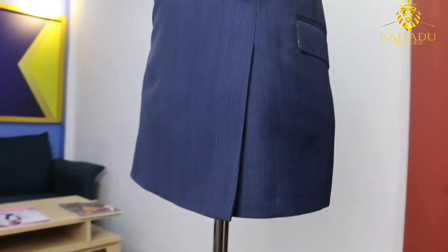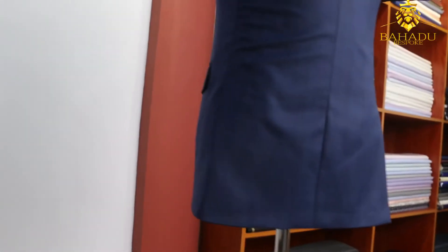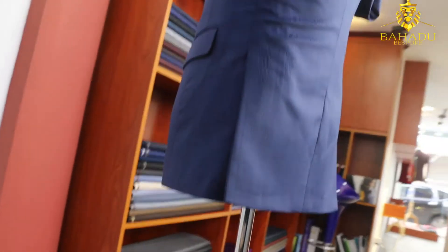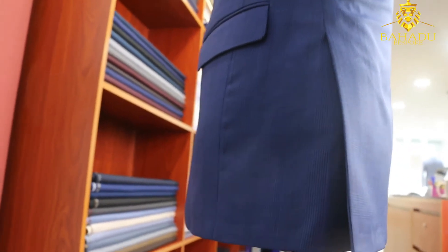Now I'm going to talk about the side vent. This is one of my favorite ones, and most of the time I always recommend the side vent to my customers because it just looks so nice and clean on the back — it falls nicely. I'm a little short, so I don't like the jacket too long. When I make the jacket short with a center vent, it doesn't look good because it becomes like a tail — the vent goes too high.